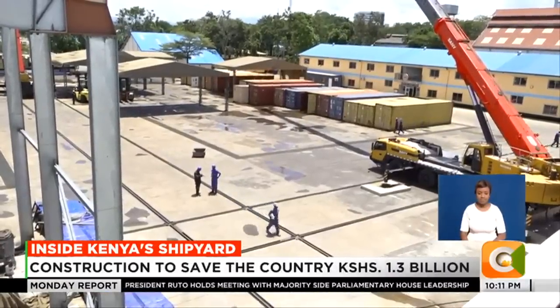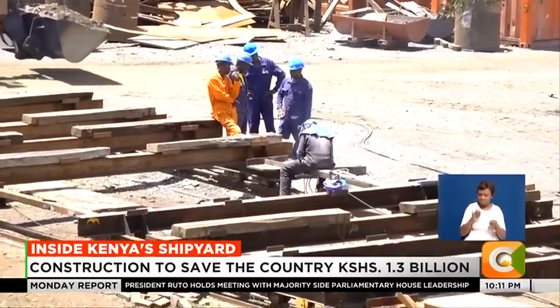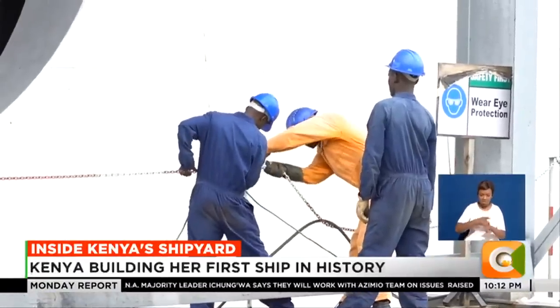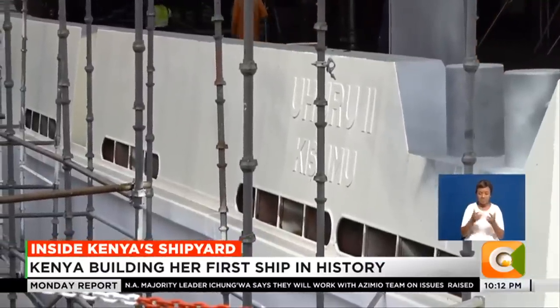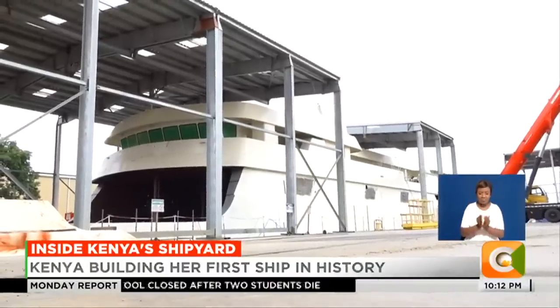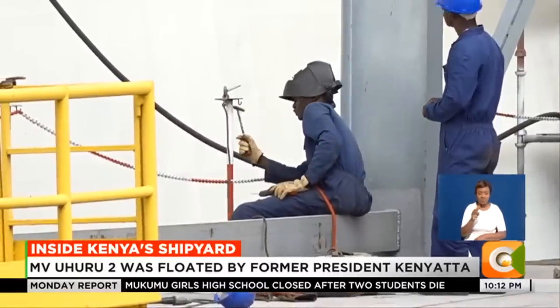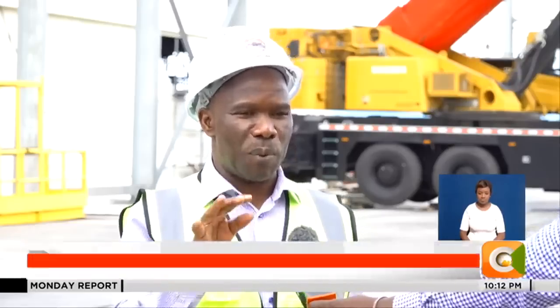About 100 meters from the newly refurbished Kisumu port, workers mold hard pieces of steel in a race against time to complete the MV Uhuru 2. This is the first marine vessel to have been built from scratch on Kenyan soil, at a cost of 2.4 billion shillings and in a record time of 18 months. Kenya Shipyards Limited has already activated some components of intermodal transportation.